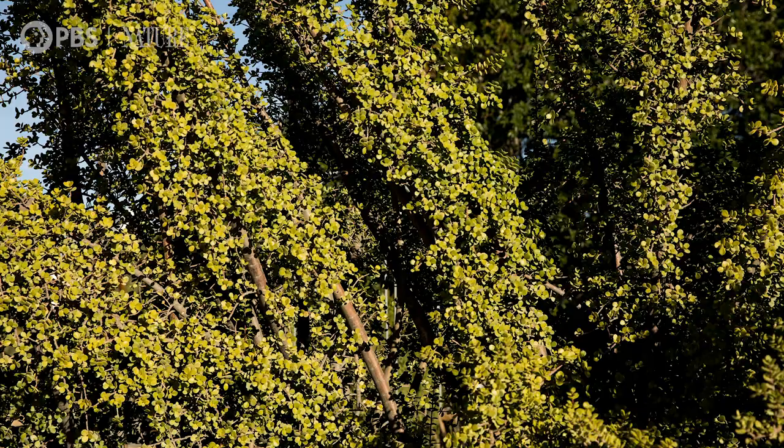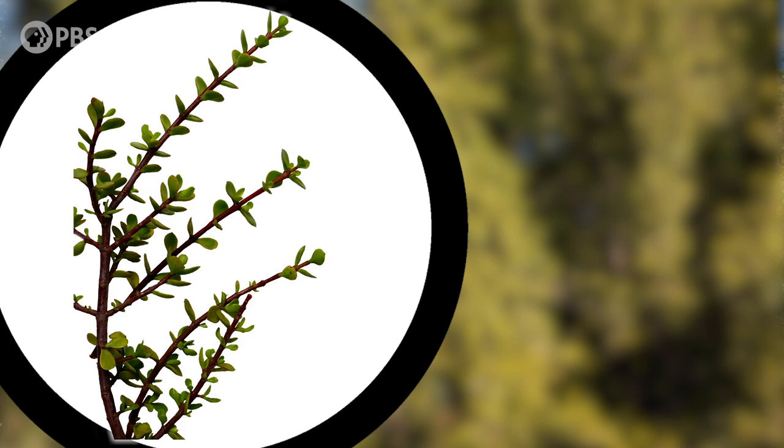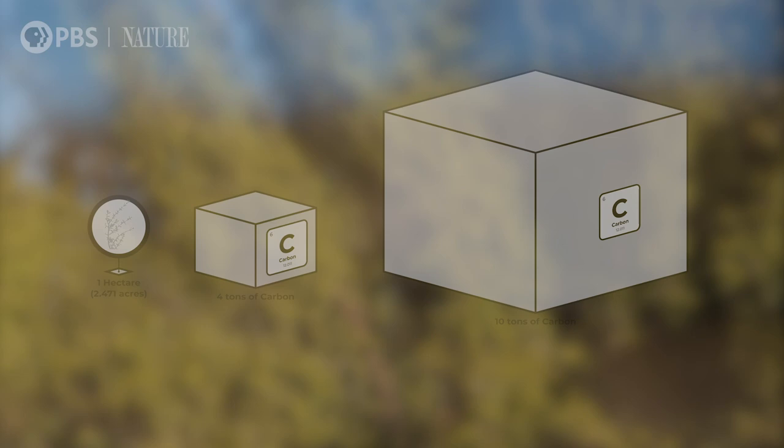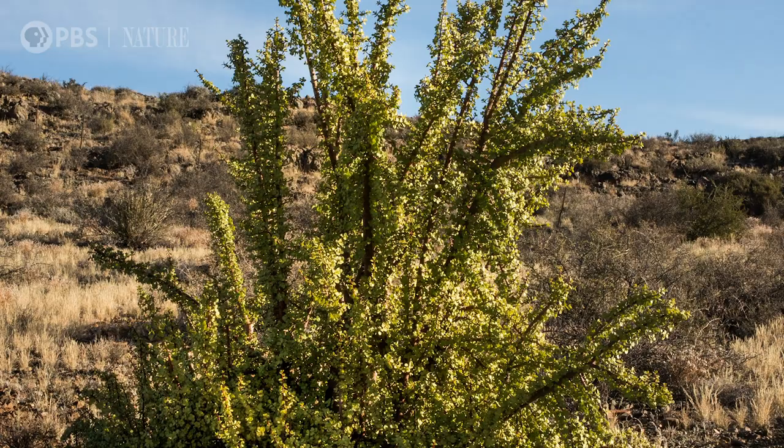Speckboom is the king of carbon sequestration. Carbon sequestration is when carbon is captured out of the atmosphere and stored. In optimal conditions, one hectare of Speckboom can sequester four to ten tons of carbon a year, and compared to other succulents, it grows quickly and in mass, even in times of drought.